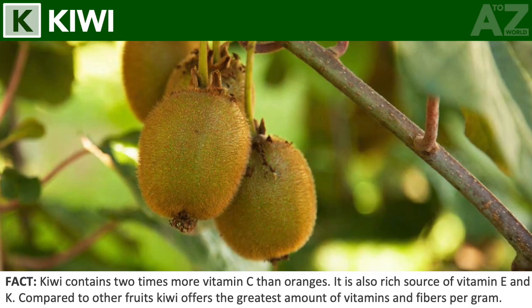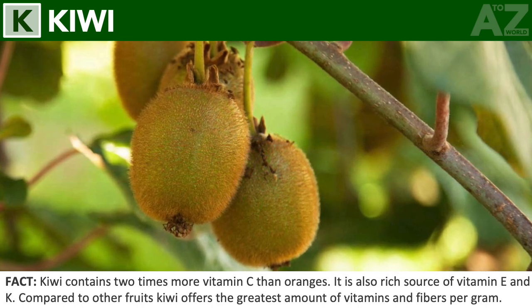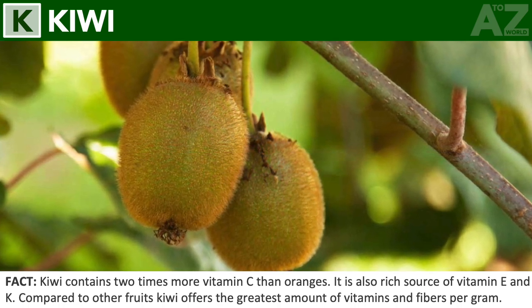Kiwi. Kiwi contains two times more vitamin C than oranges. It is also a rich source of vitamin E and K. Compared to other fruits, kiwi offers the greatest amount of vitamins and fibers per gram.